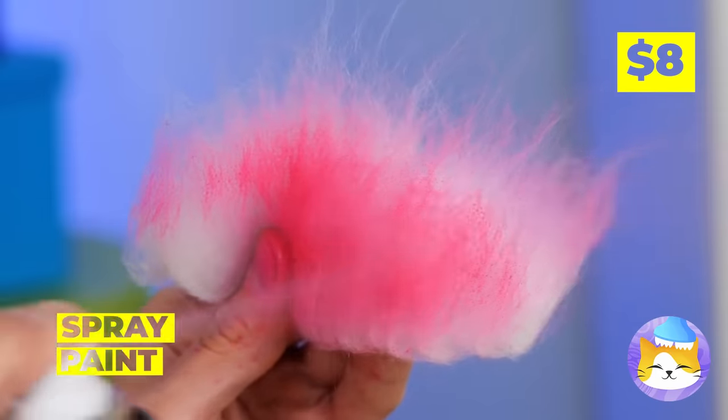What a cute pair of eggs. What do you feed your chickens? Slime — guess that answers that.